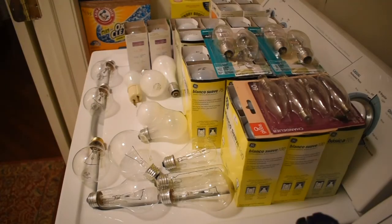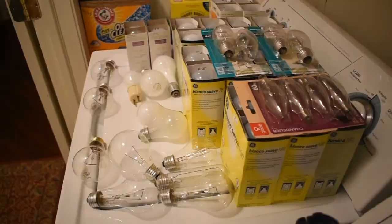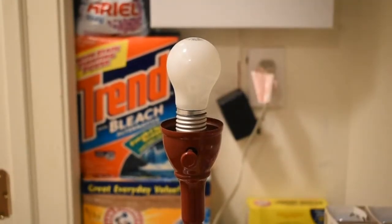For all you eco wackos who want me to go LED because they're so much better, run cool, and your AC never has to work as hard — no, I will never go LED. Time for some fire-up tests.